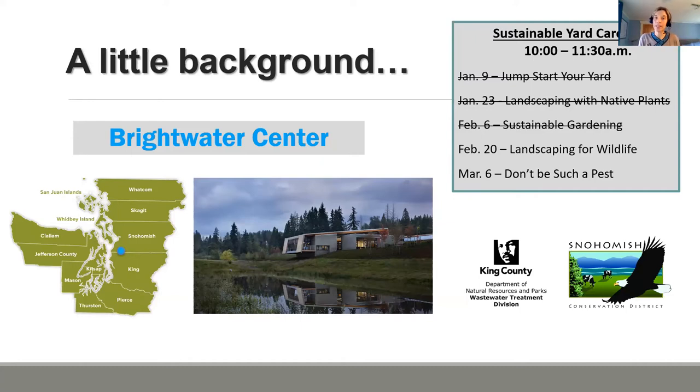The Snohomish Conservation District and the King County Wastewater Treatment Division have been partnering on this series for six years. The initial reason we started partnering was because of Brightwater — King County's newest wastewater treatment plant, constructed just across the King County border in Snohomish County. We're serving both King County and Snohomish County residents, and there's also an education and community center that was constructed as part of the project.